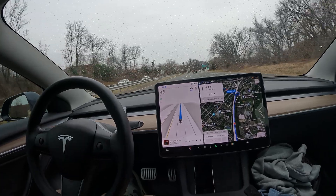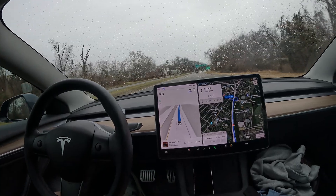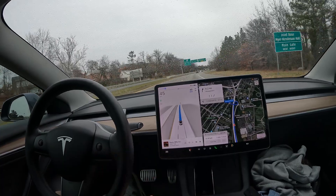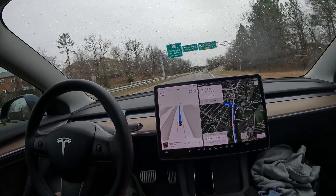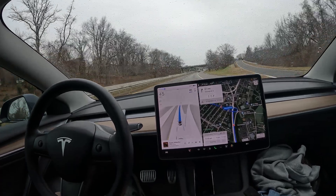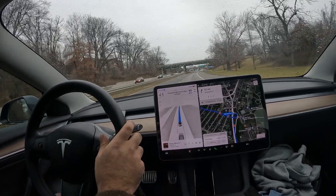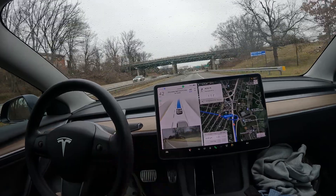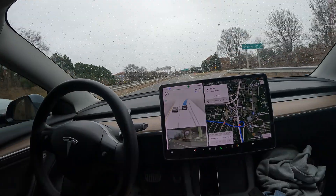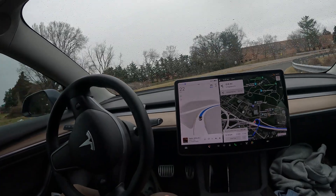FSD is already alerting me to get to the far right lane. This is going to be a super sharp exit, as well as the conclusion to the video here. Let's see how we do with the stability handling this and overall getting off the highway. Definitely want to thank everyone for watching. Here we go — super sharp exit, and FSD is getting down.